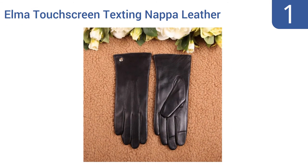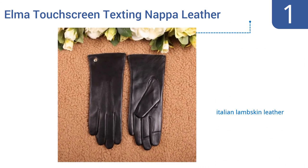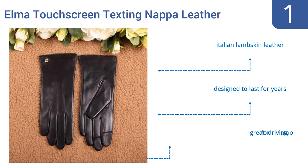And coming in at number 1 on our list. To achieve the height of luxurious comfort and style, stay warm and keep texting all at the same time. The refined woman simply must use the Elmer touchscreen texting Nappa leather gloves, which have a stunning exterior and a genuine cashmere lining. They're made from Italian lambskin leather and are designed to last for years. They're great for driving too.